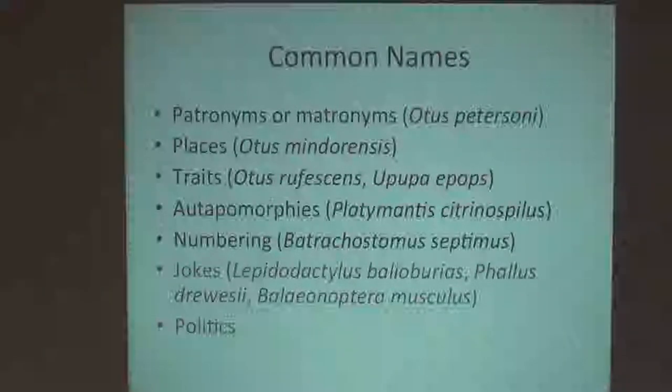One of my favorites is the hoopoe, which is named Upupa epops. It has a crest that goes like this. I don't know for a fact, but it must be a Linnaean name — it certainly appears to describe the behavior.